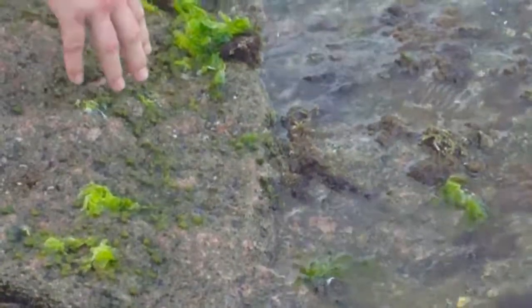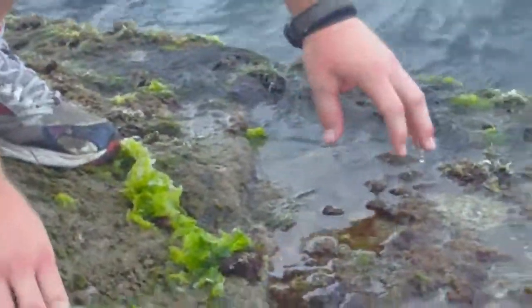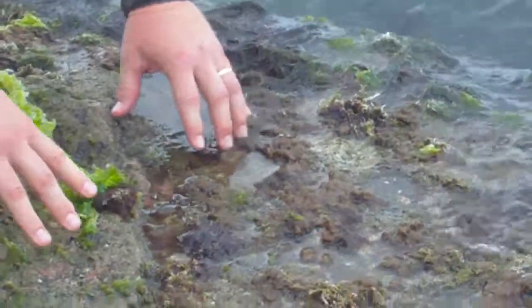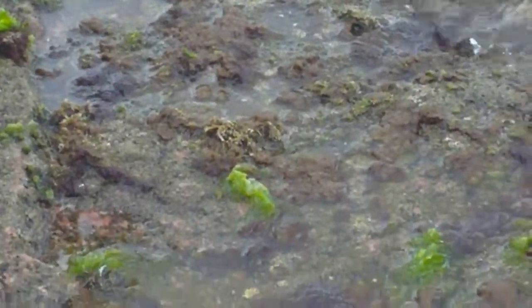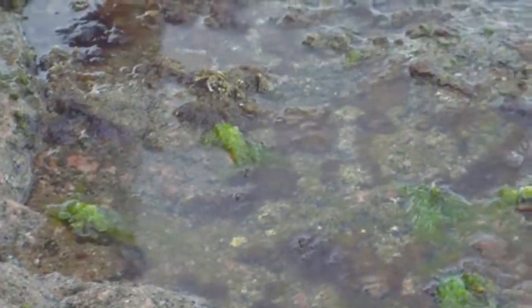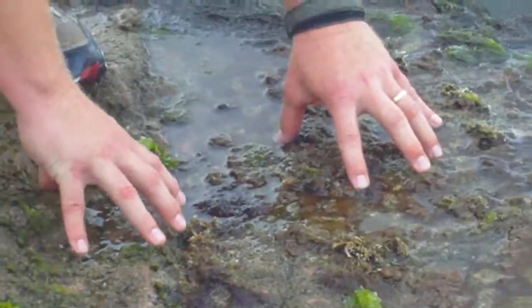What else is down here? If we look close and dig around a little bit — I know I saw one a little bit ago — we'll find a snail. I showed you a snail earlier. I swore I saw a snail. Anyway, all these things are living, they're holding fast to this rock.